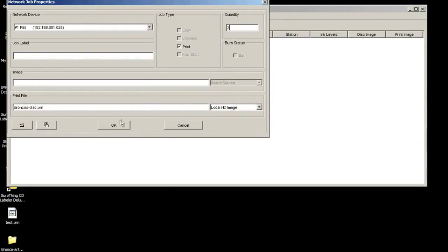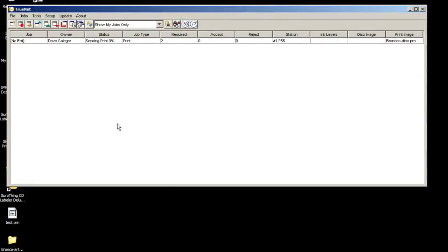Select Local Disk, find our PRN file, and select the number we want to print. In this case let's just print two. Hit OK. In Status, you'll notice it says Send Print - look at the percentage. Once you send this file in, whether you're printing 100 discs or 1 disc or 5 discs, once it's in the memory of the P55 it's there until you replace it with other memory. The autoloaders that come with this system also have a hard drive - you can save this file to the hard drive on the P55 autoloader and you don't have to go through these steps again.